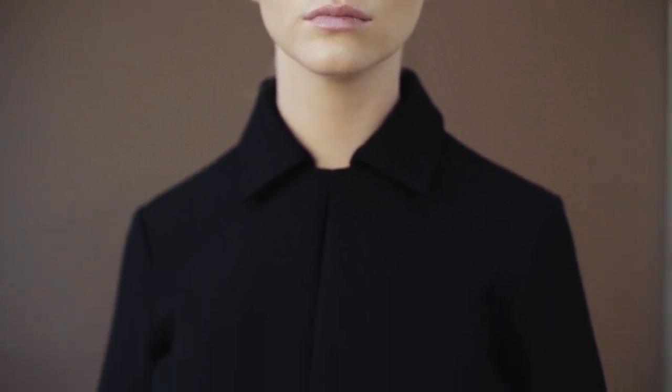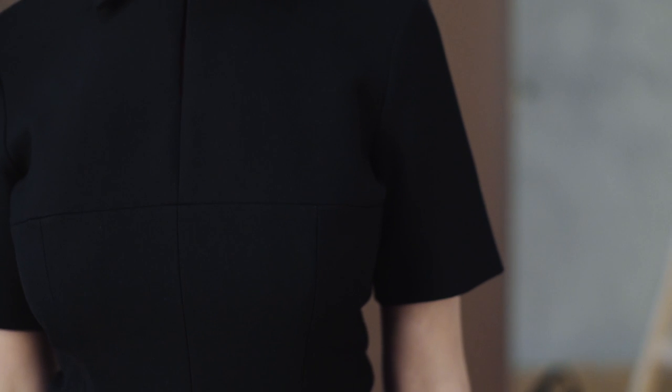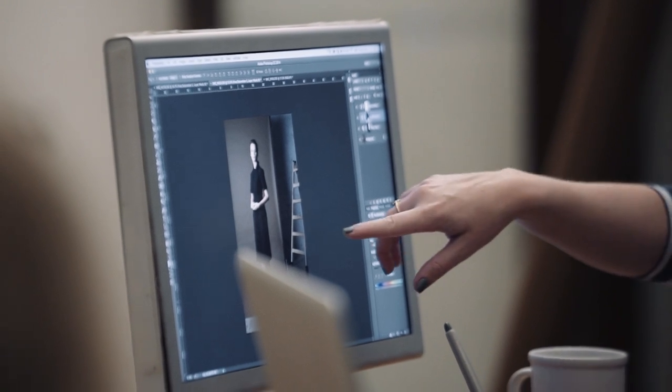I tend to design quite instinctively. It's a very kind of organic process. I start to draw and I draw a lot, and usually a drawing comes out that I like, and that's usually the starting point.